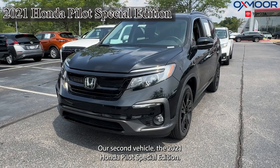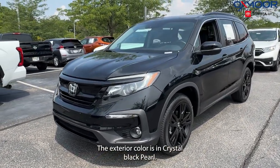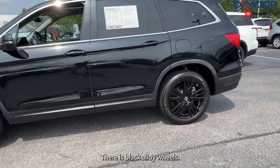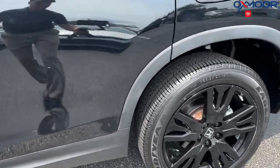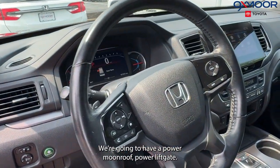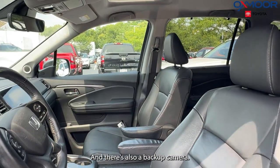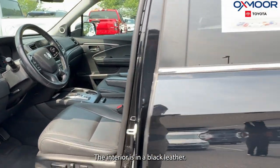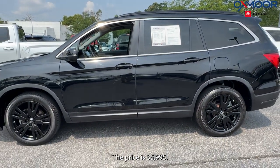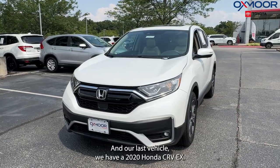Our second vehicle is a 2021 Honda Pilot Special Edition. The exterior color is in crystal black pearl. There are black alloy wheels. We're going to have a power moonroof, power liftgate, seven speakers, and a backup camera. The interior is in black leather. Mileage is 27,309. The price is $35,995.